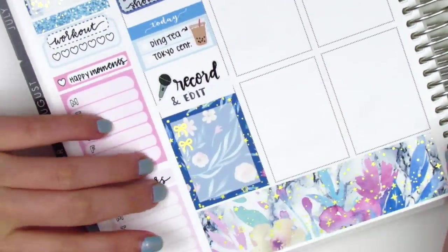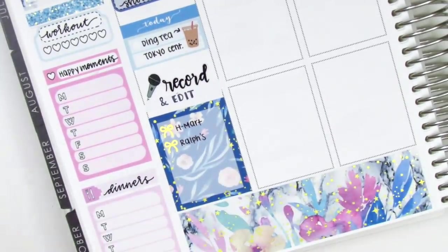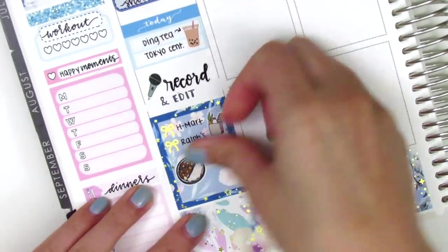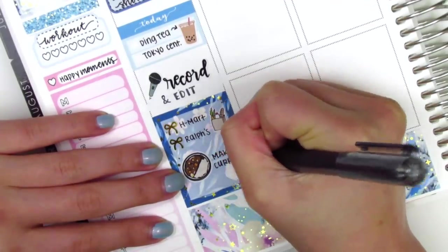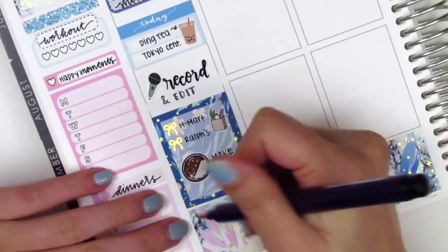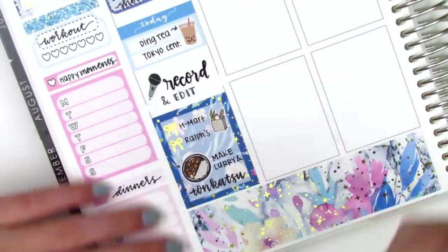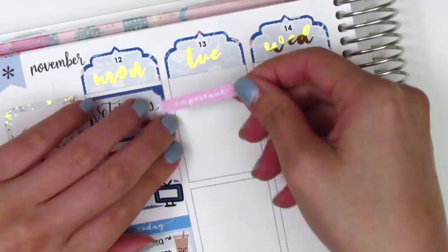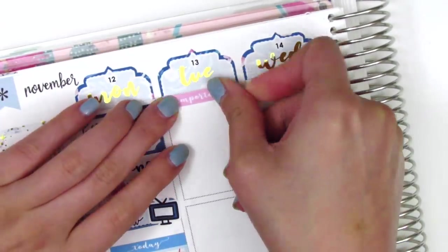That afternoon I recorded my voiceover and edited my plan-with-me, so the record script sticker is from Love Shira. I put down a full box at the end of the day and pulled in some gold-foiled bow checklists from White Deer Stationery to mark a couple places I went to grab groceries. On Monday I decided to make tonkatsu curry — tonkatsu is a Japanese fried pork chop — and it was my first time ever deep frying anything. It turned out really really well, so I was pretty happy! The curry sticker is from Hazel Sticker.